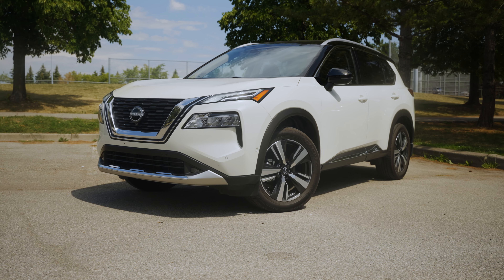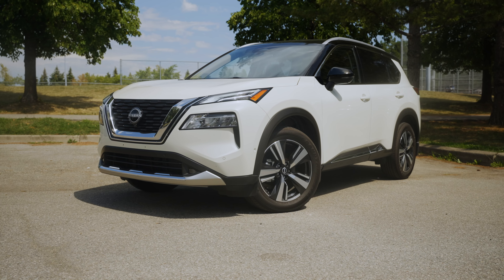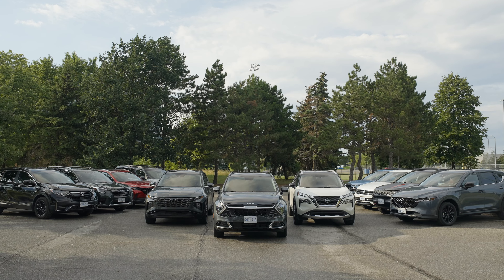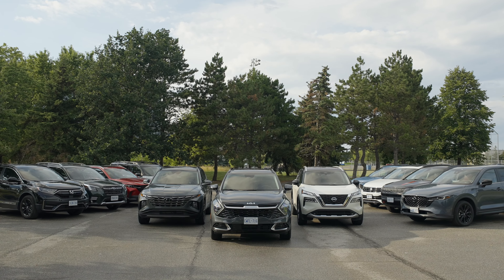Rarely is a new model this much improved compared to the old model, but that is the case with the 2022 Nissan Rogue. It's like a player that was sent to the minor leagues and came back as a superstar. It's obvious Nissan spent a lot of time working out the details here. There isn't much the Rogue does poorly, as evident in our comparison where the Rogue consistently scored in the upper half of voting.